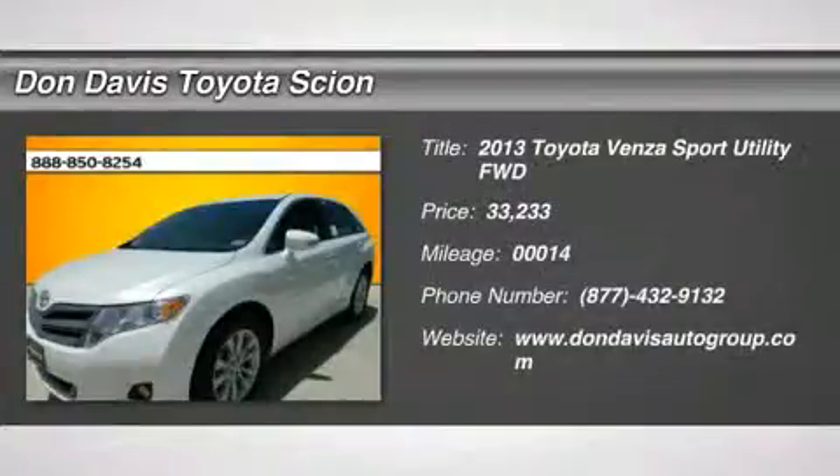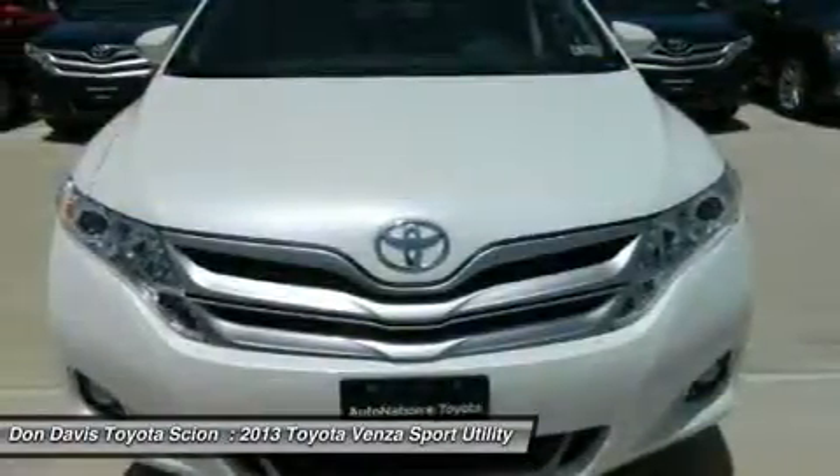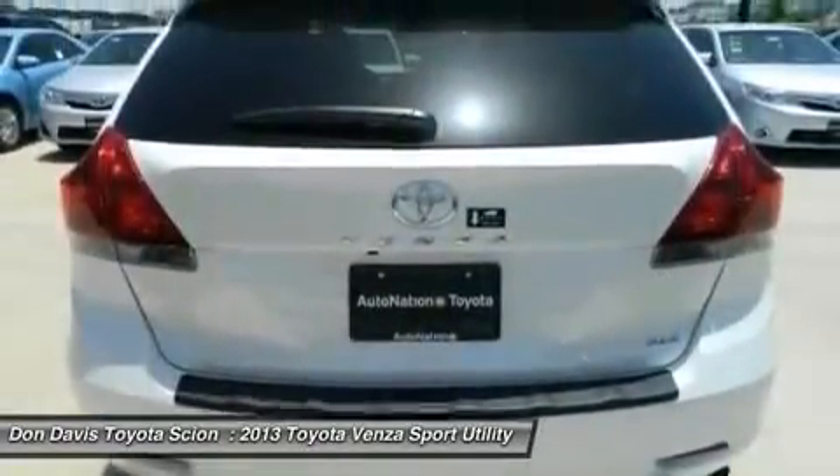The 2013 Toyota Venza. The 2010 Toyota Venza blends the attributes of a crossover SUV with those of a wagon. Venza boasts a spacious interior, a powerful and efficient engine, a pleasant driving demeanor, innovative interior storage, and strong crash test scores.